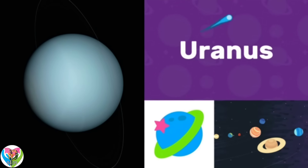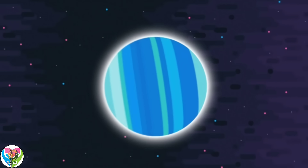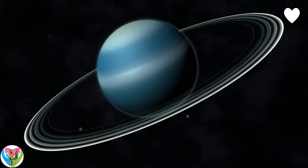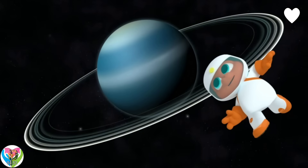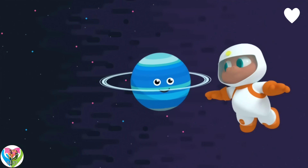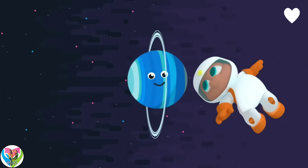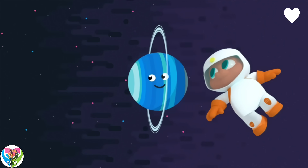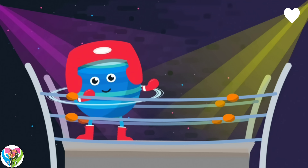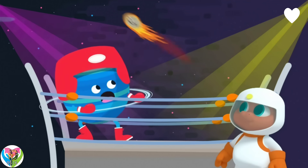Uranus is the seventh planet from the Sun in our solar system. It's turned over to one side — Uranus is tilted, so its rings are vertical. That means they are going from up to down instead of side to side, and the planet spins on its side. Scientists think Uranus might have been knocked onto its side by many impacts with space objects.